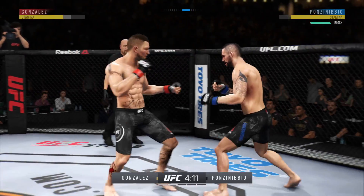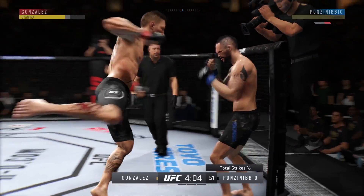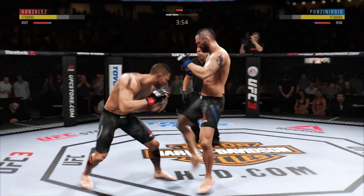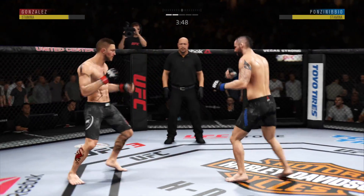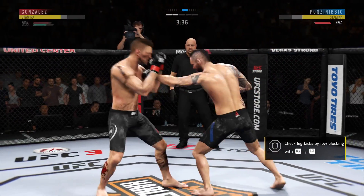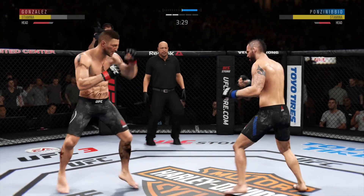We had a chance to talk to the coaches this week — they told me this could be it right here. He lands a huge kick to the body. Hurt him with that Superman punch. He lands another strike to the body here, and he's really starting to connect on a lot of these strikes to the midsection.